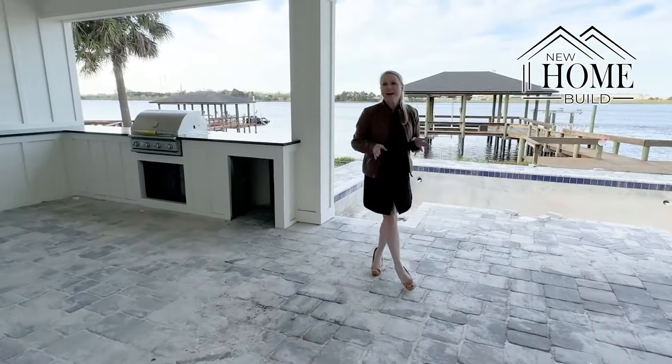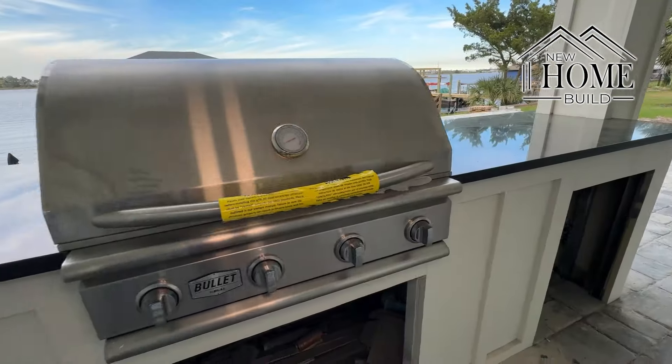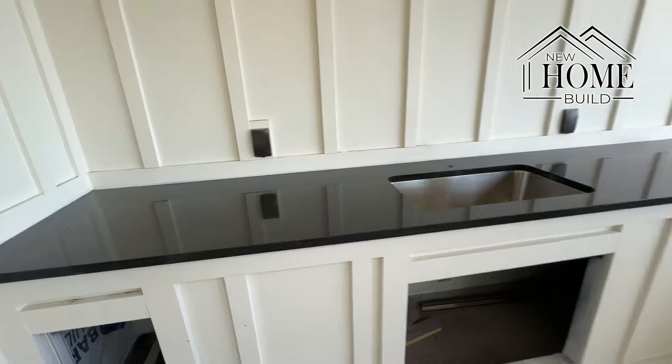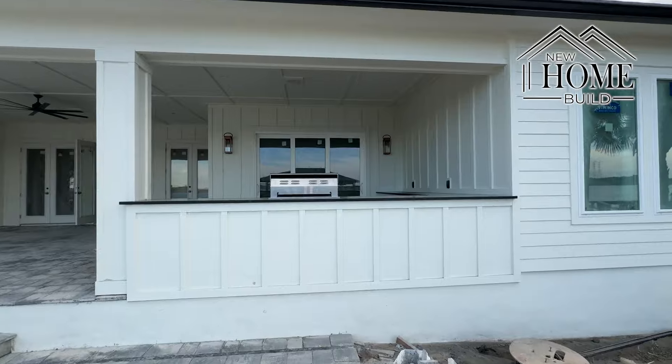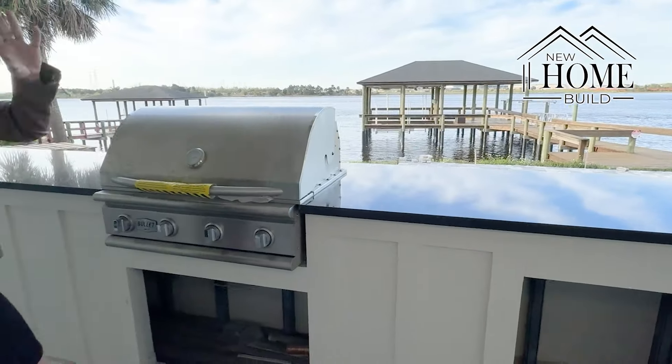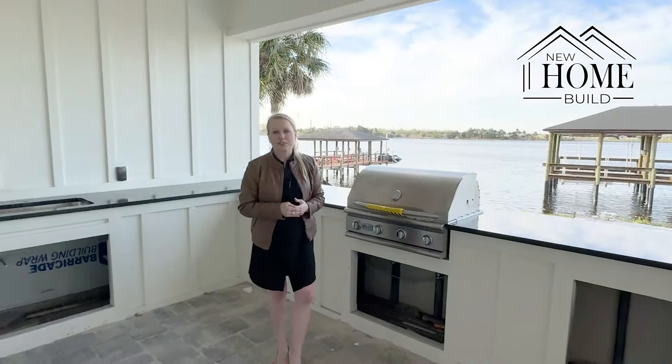Drop me a comment. And the summer kitchen is coming along — we've got our grill and our quartz countertops. Of course, quartz is a pretty durable material, so it is a great choice for an outdoor kitchen like this. Our outdoor kitchen is also under an overhang, so it's a little bit protected.